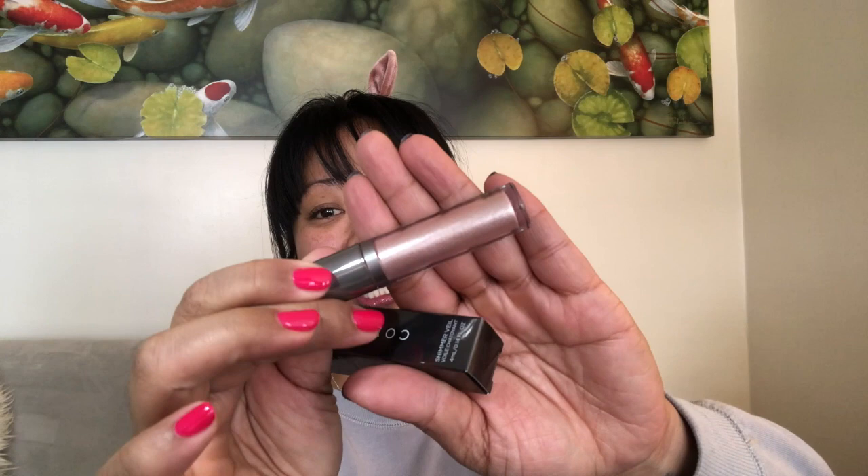I have this Cover FX Shimmer Veil — what is this — Celestial. Is this one of those liquid eyeshadows? I just got one from — sorry, first impression — this is gonna be because of my skin tone. I think that's just gonna look silvery on me, so that'll probably go in a giveaway too.